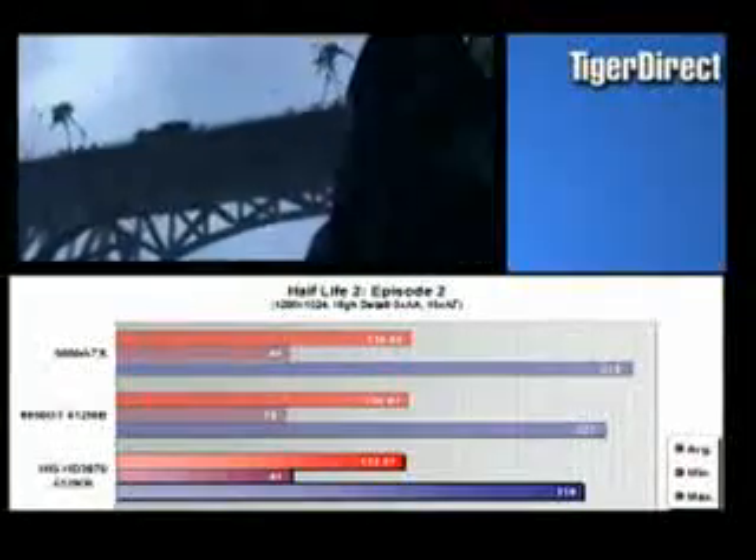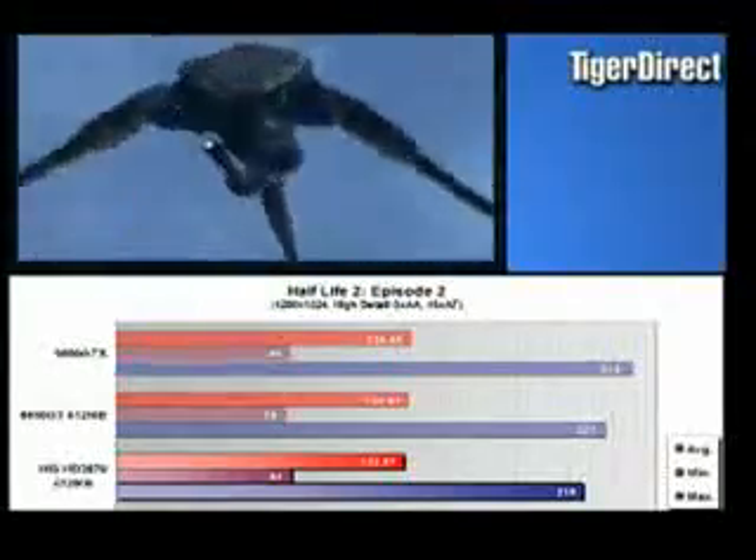At those settings, the 8800 GT was averaging 134.93 frames a second. This card averaged 132.87. So, right up there with the GT — but that's without the filters.